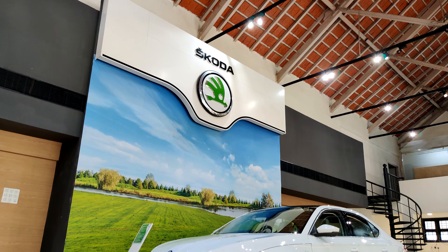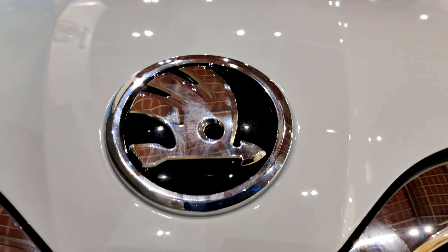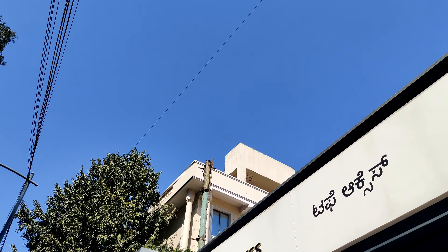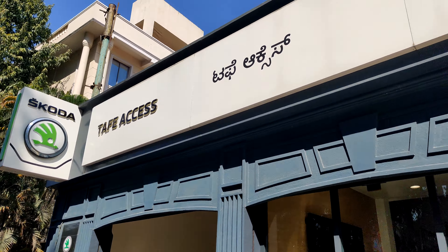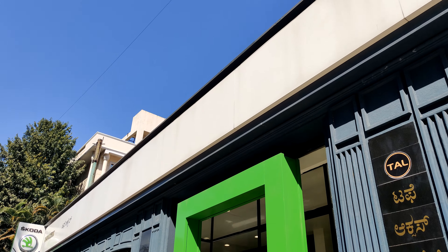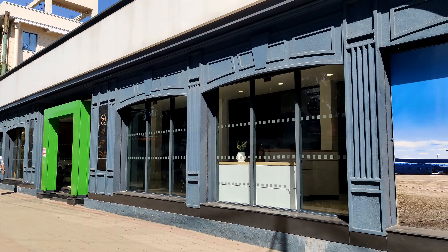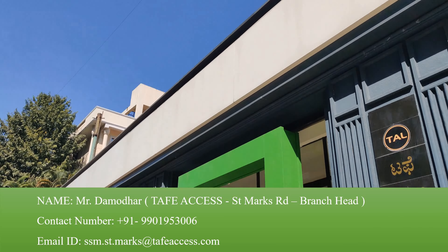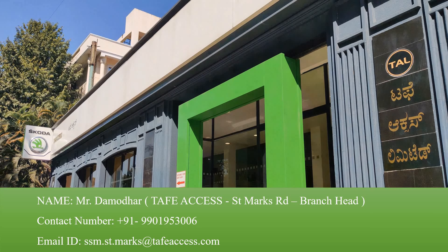Speaking about the price, the all-new Superb is offered in two trim levels, and this top-of-the-line L&K variant costs ₹34.99 lakhs ex-showroom. If you liked the content, please give this video a thumbs up and subscribe so you don't miss any of our content. If you're interested in checking out or booking the all-new Superb from Bengaluru, head to the Tuffy Axis showroom on Saint Mark's Road, or contact Mr. Dhamudhan, the branch head, who will help you get a hassle-free ownership experience of any Skoda car.